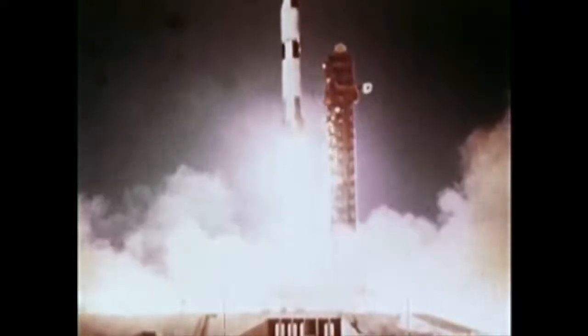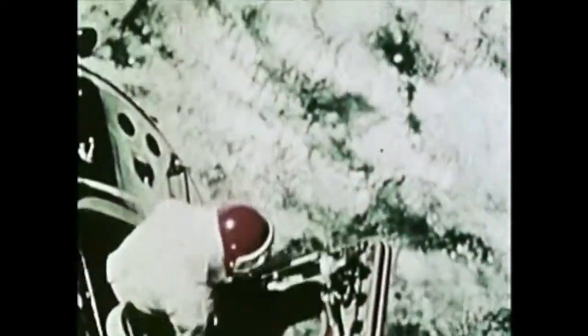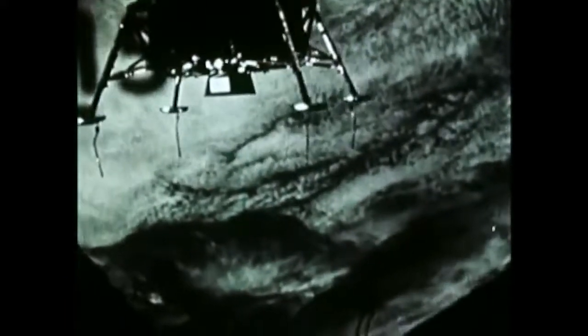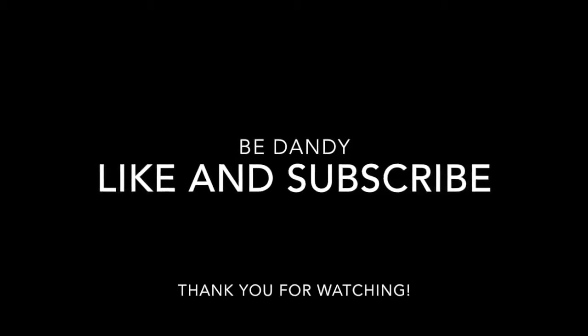We live in an age of unprecedented technological achievements — scientific adventures whose full benefits to mankind cannot as yet be fully foreseen. Yet man's greatest adventure may be more than a monumental landing on the moon. It may well be the ever-increasing acquisition of techniques and knowledge — technology that can make the quality of life for all mankind richer and more bountiful.